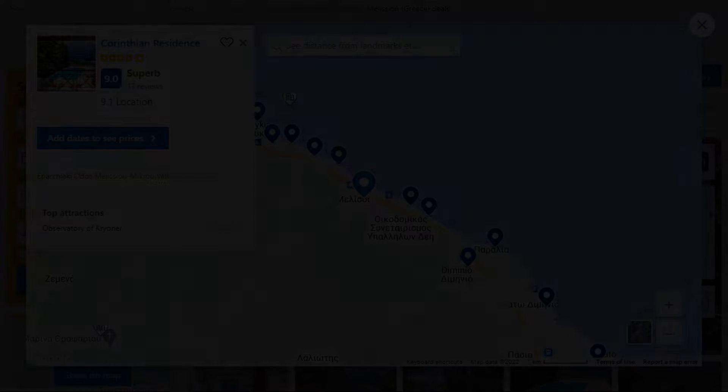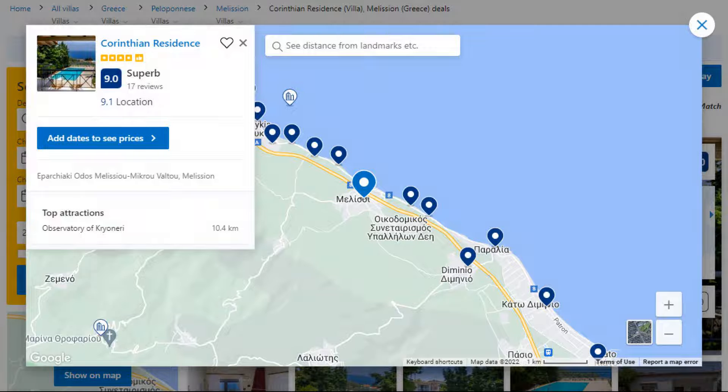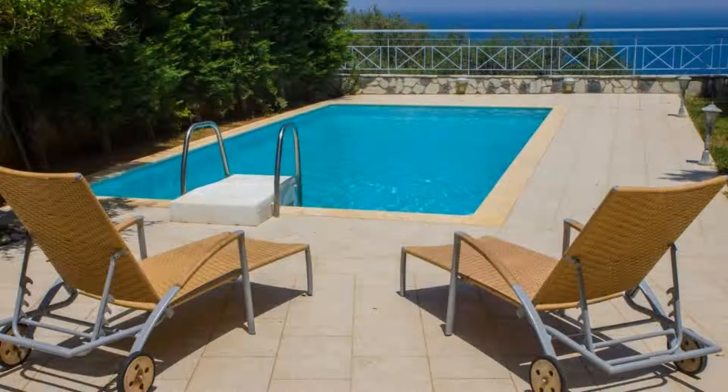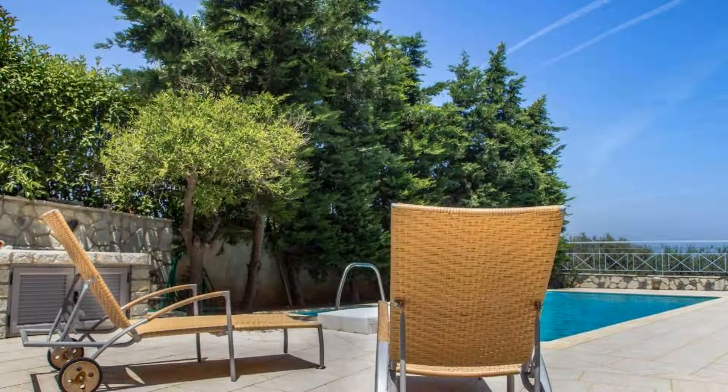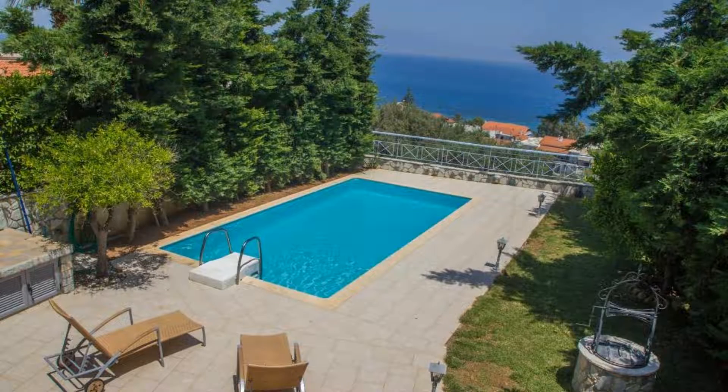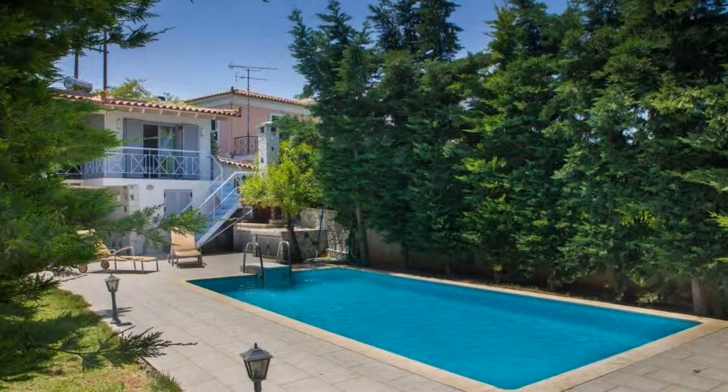The location of the property is superb and the guests love walking around the neighborhood. Check-in time is 3 PM and checkout time is 11 AM. Guests are required to show a photo ID and credit card at check-in. Pets are not allowed in this property.